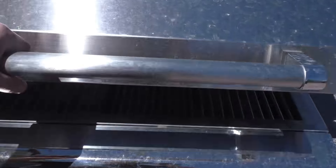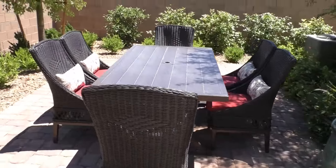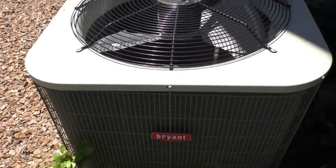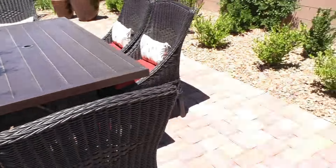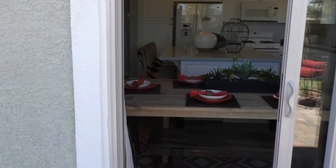Out to my barbecue. Yes — gas grill. Kind of strange, I don't know what that is. Let's check out the size of the air conditioner — Bryant. Call your Bryant. Let's go back and check out the second floor.